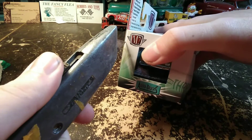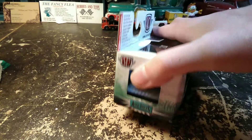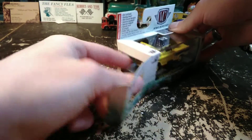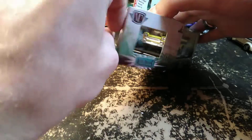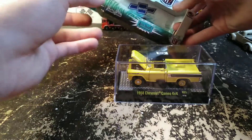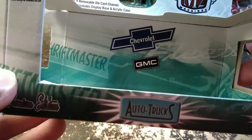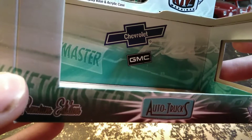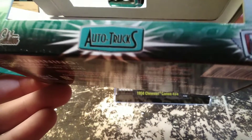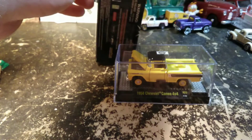NAPCO is the one I'm most familiar with — that's the one I hear the most about. I've had this truck for quite a while. This is a Thrift Master Chevrolet and GMC... well, this one is not a Thrift Master.